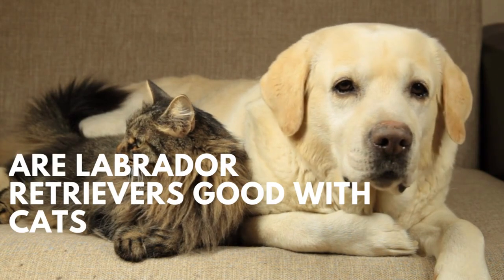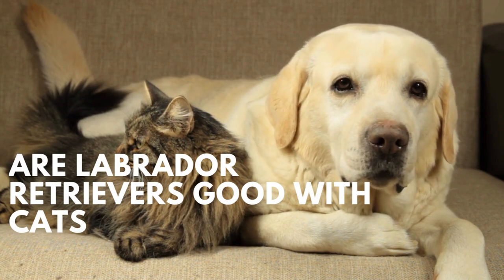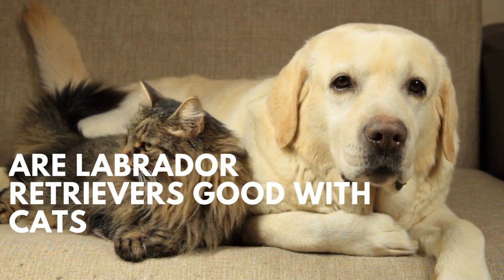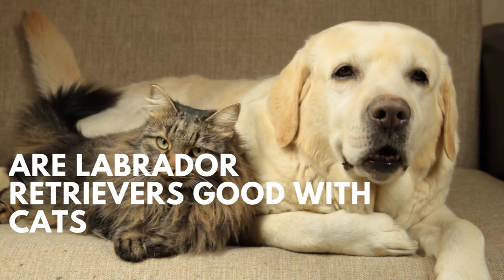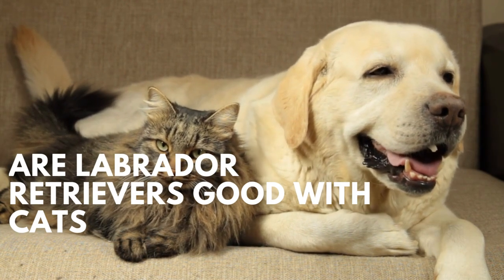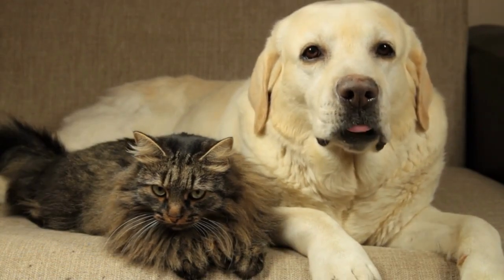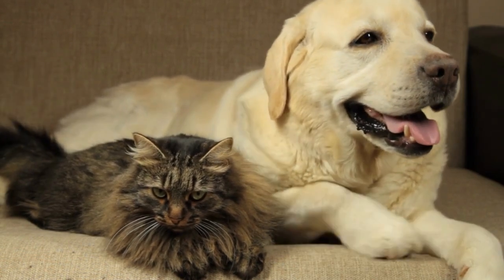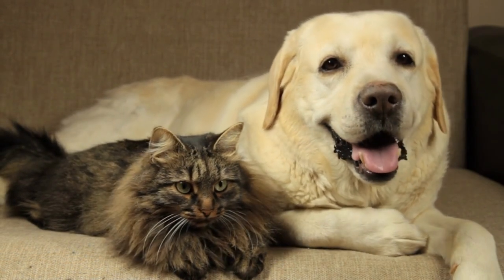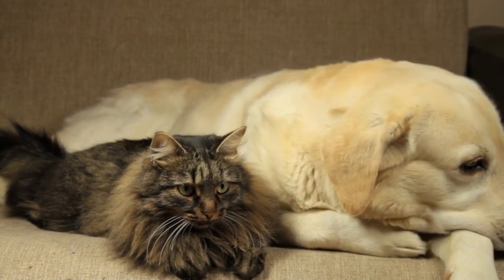Are Labrador Retrievers Good With Cats? Labrador Retrievers are one of the most popular dog breeds in the world, known for their friendly and gentle nature, intelligence, and versatility. If you are a cat owner and considering bringing a Labrador into your home, you may be wondering if they will be compatible with your feline friend. In this video, we will discuss whether Labrador Retrievers are good with cats and provide some tips on how to introduce them to each other.